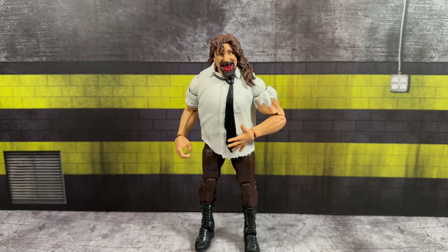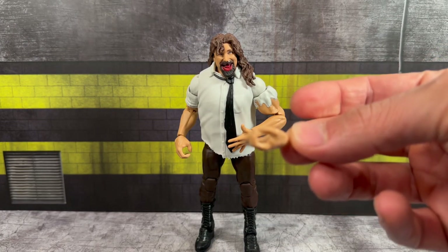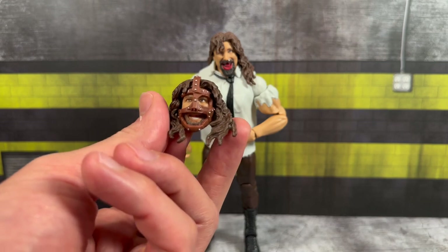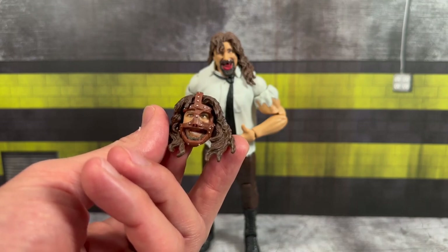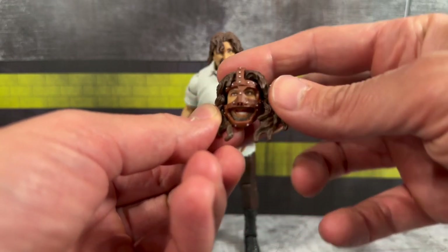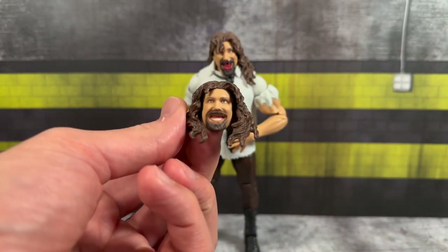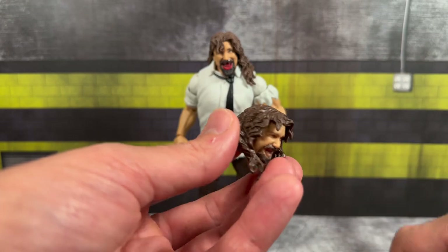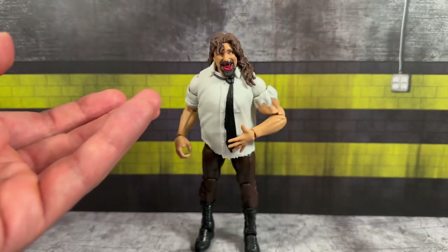Out of the packaging, as far as accessories go, you get a set of interchangeable open hands — one is already on the figure — as well as a set of mic-holding hands. Additionally, you get an interchangeable head. This is the same Mick Foley Mankind head we've seen going back to Elite 17, the first initial release of Mankind, with a removable mask. It does have some nice detailing, and the mask is removable.